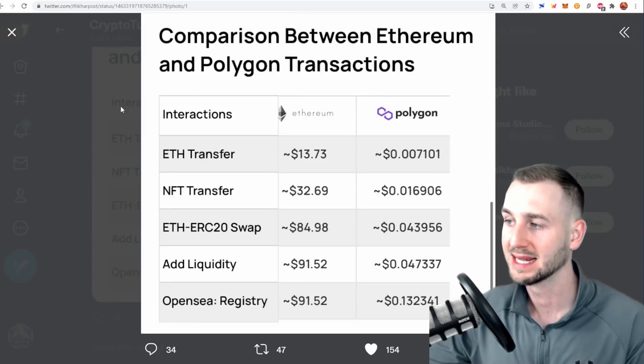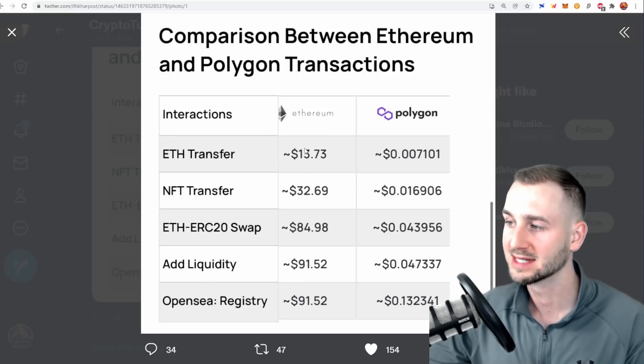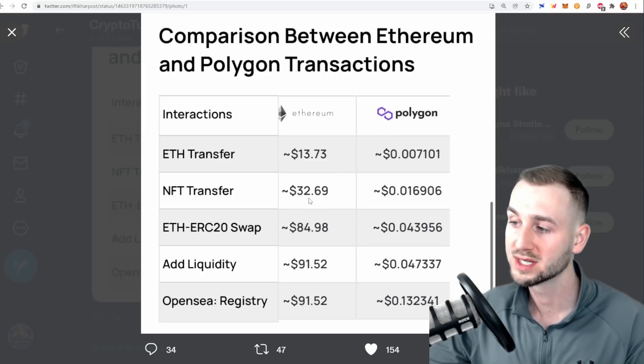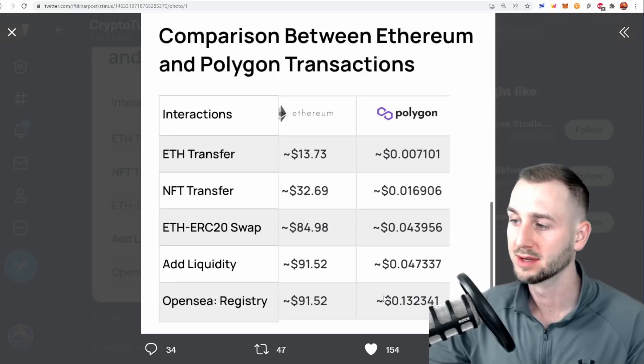To highlight some key differences between ETH and layer-two Polygon: it is super efficient to move your funds on Polygon and interact with DeFi platforms. Doing a token transfer on ETH costs around $13.73; on Polygon, 0.7 cents. NFT transfers: $32 versus about 1 cent. Performing a swap: $84 versus 4 cents. OpenSea registration: $91 versus 13 cents. You can see why many Ethereum layer-one dApps like SushiSwap and Aave have migrated over to Polygon — this is where users can actually afford to transact.